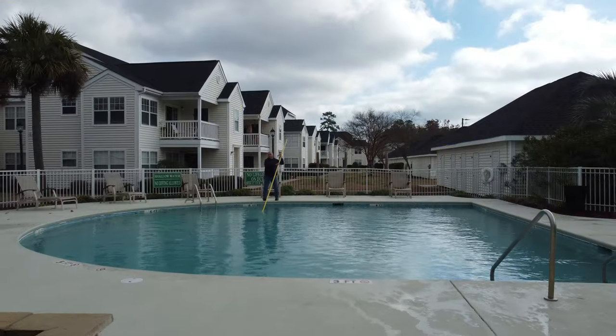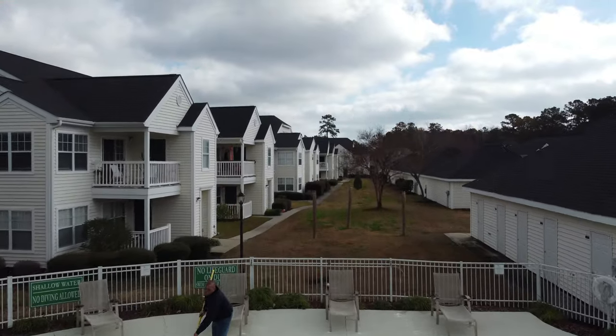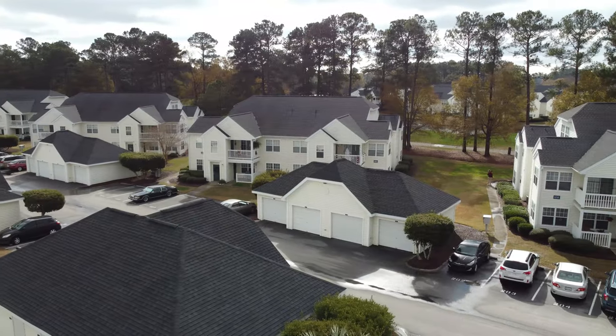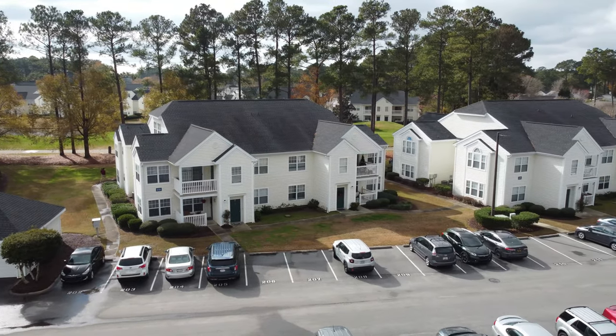Hello everybody, this is Dan Giles. I've been asked a few times to show some pictures of where I work. So here you go. I work in Myrtle Beach, South Carolina, as you can see in the beginning, at a 272-unit property just on the west side of the Intracoastal Waterway.